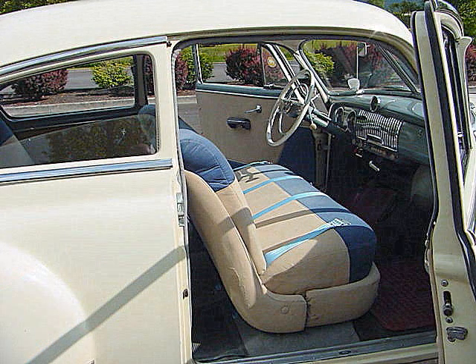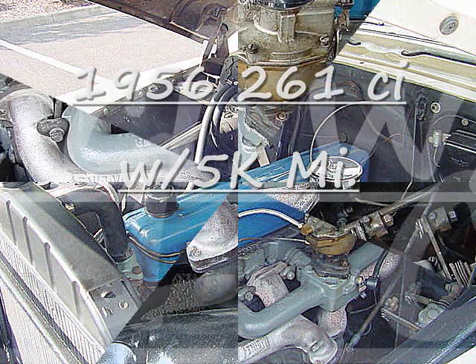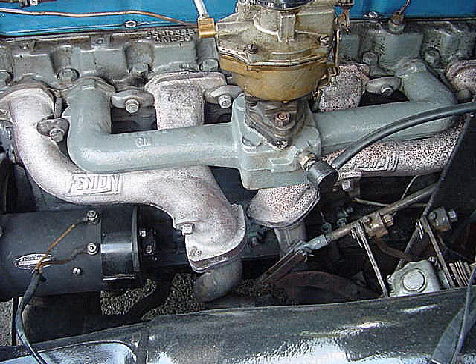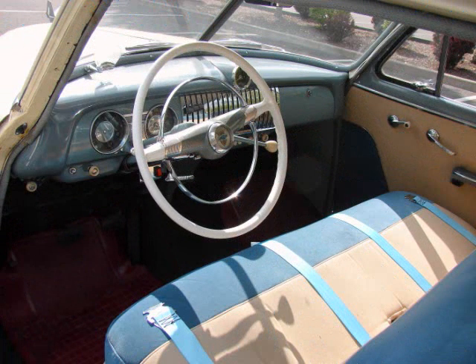Lowered a little. Chrome and stainless are very nice. The upholstery is beautiful. The steering is tight and tracks well. The fender skirts are included.